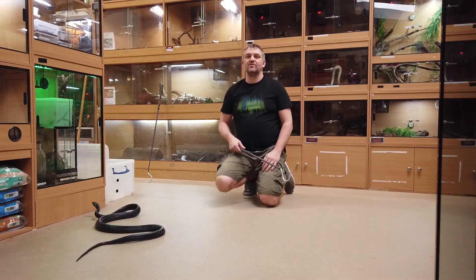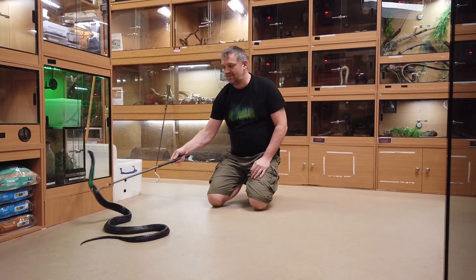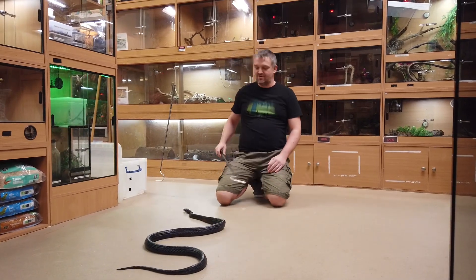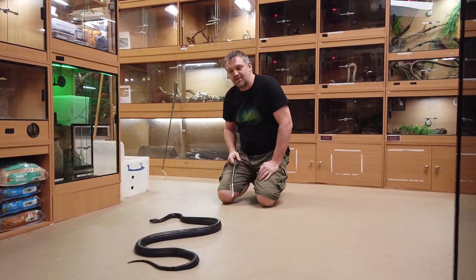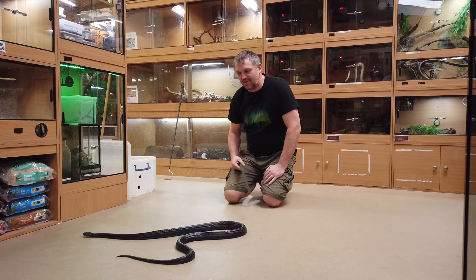Hi, it's Dave from Rainforest Exotics introducing you to another one of my snakes today. We have got the Sulawesi black mangrove snake, otherwise known as Boiga dendrophila gemmicincta. As you can see, she is black as black can be — they're really iridescent and one of my favorite snakes.